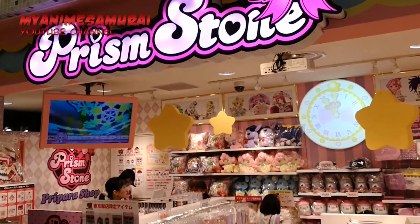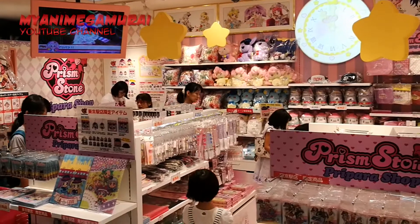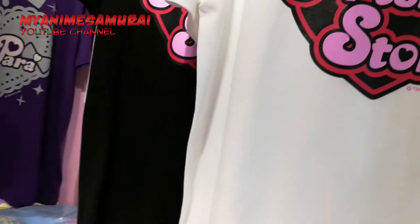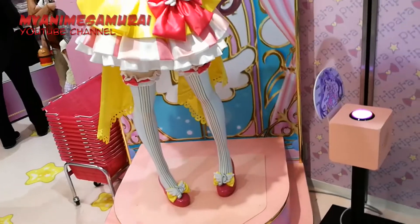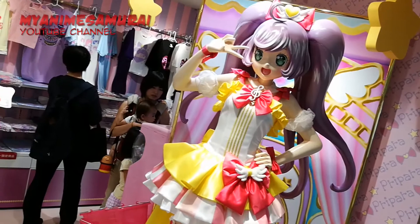Rizm Stone Shop is a shop in the Pretty Rhythm anime, but also a brand for this show. So in this store you will find many souvenirs related to the anime. I'm not really familiar with it, but I'm sure many of you are.